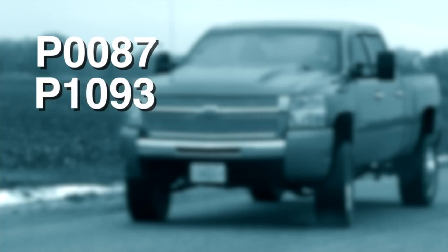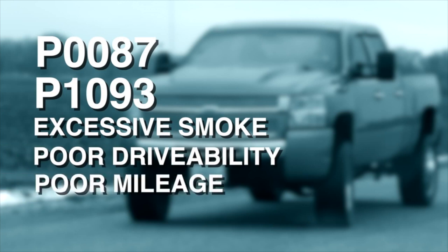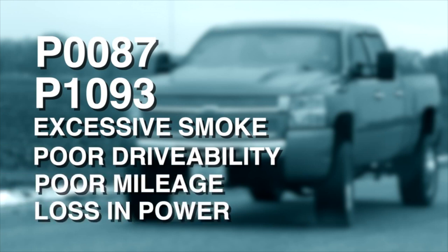We've sold quite a few of these things. If you're getting a P0087 code, a P1093 code, excessive smoke, poor drivability, poor mileage, or loss in power, odds are this is part of your issue.